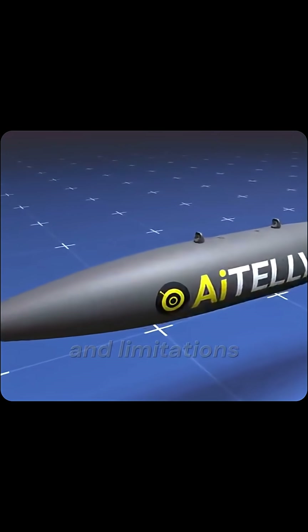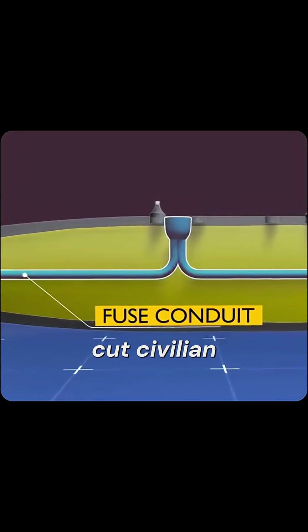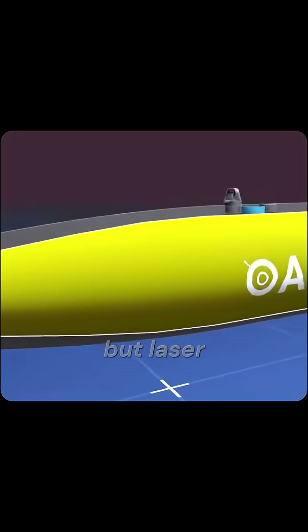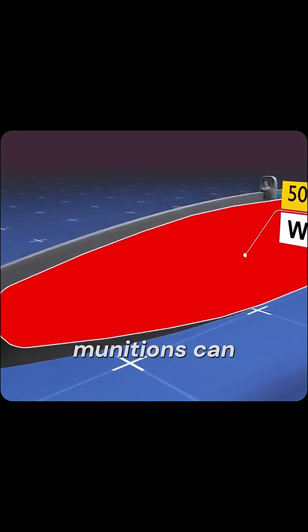Tactical edge and limitations: Smart bombs cut civilian damage and collateral. But laser-guided ones need a clear line of sight, and GPS munitions can be jammed.